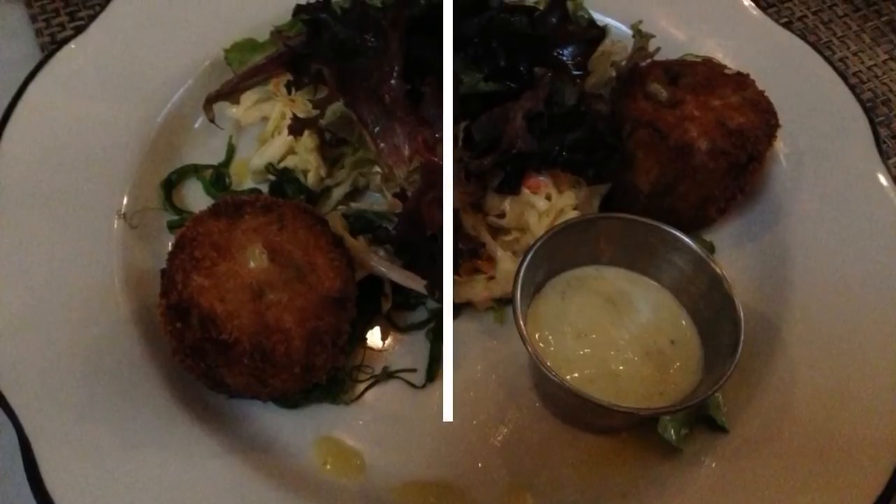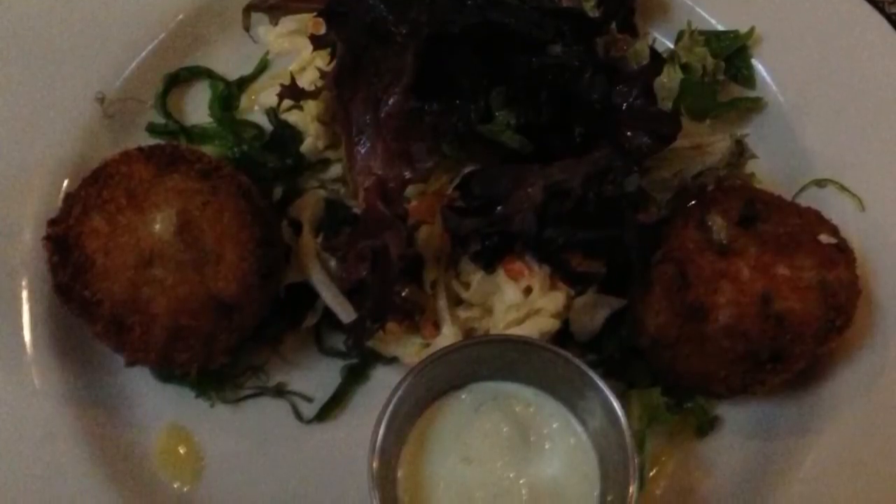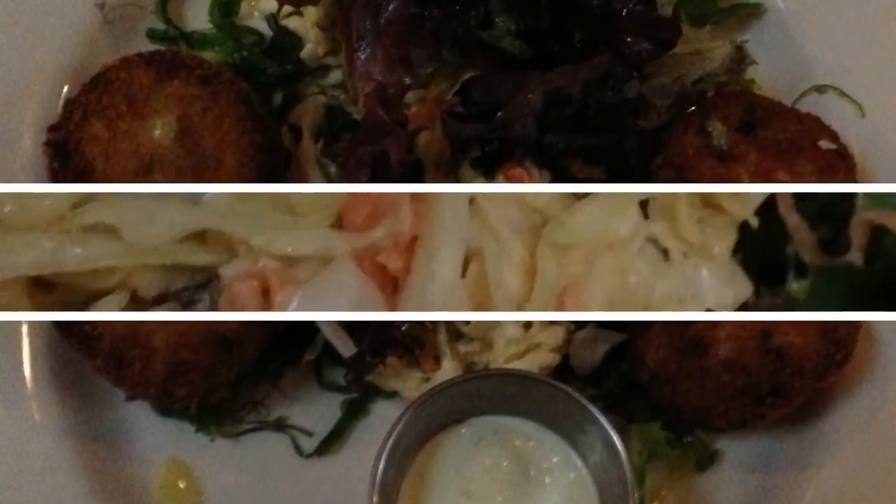Next I moved on to the crab cake, because let's be serious, I am always a sucker for an interesting rendition of this menu staple. It packed a spicy punch, and the accompanying Asian slaw sat on a bed of seaweed salad. It was sweet, not overdressed, and was even mixed with raisins.